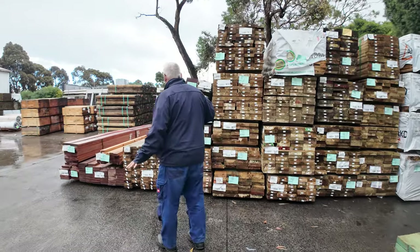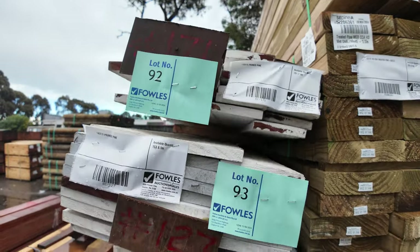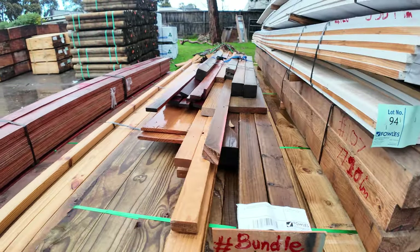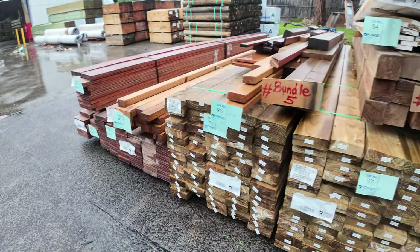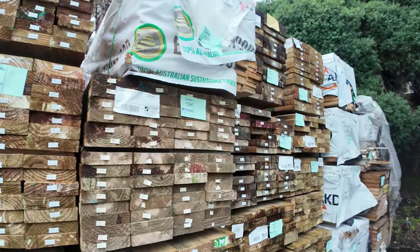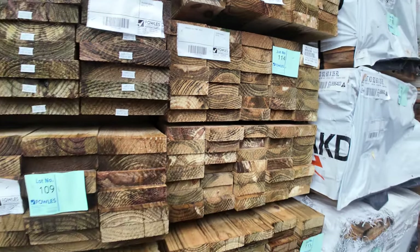We do have a few more clearance items here — a bit of prime pine, some miscellaneous packs of assorted posts and bits and pieces. There's some LVL beams on the end of the row. And looking down the row you can see some nice clean looking packs of treated pine — there's a bit of 190x45 and some 140x45 there as well. Some nice stock for tomorrow.